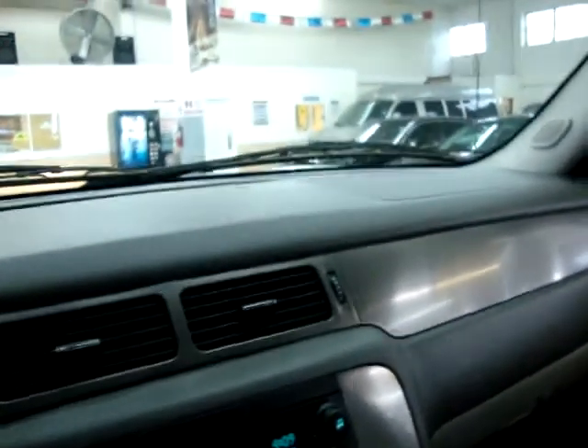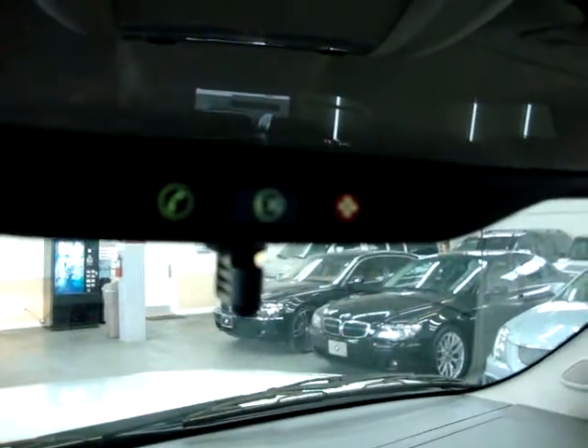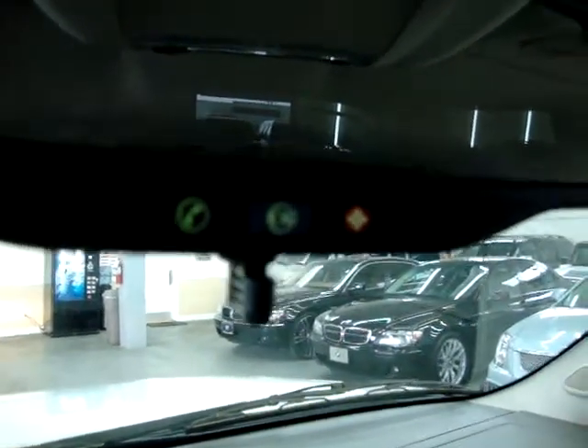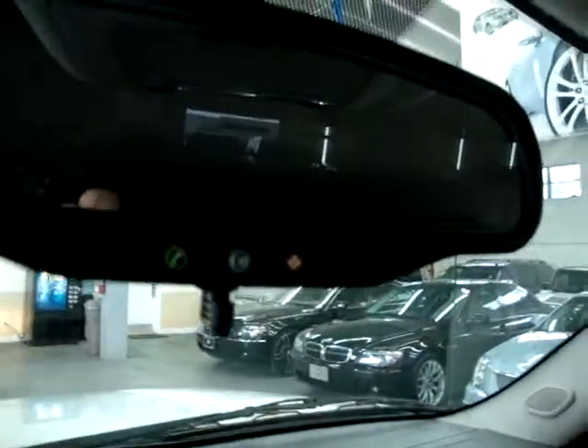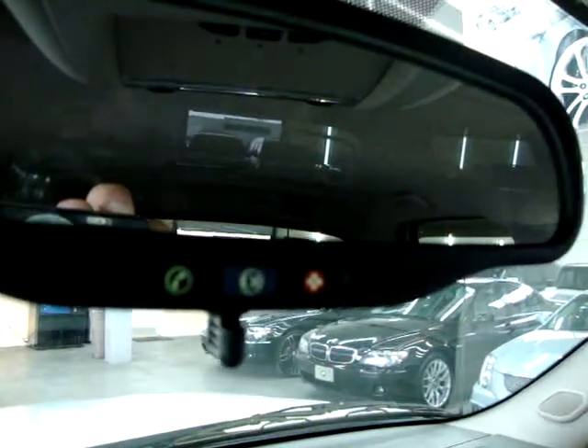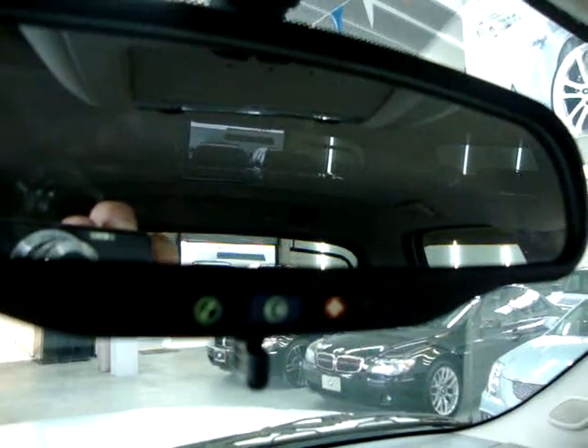We've got curtain side airbags here on the front post, the middle post, and there's another one on the rear post. This vehicle is equipped with the OnStar system — as long as you subscribe, if you get into an accident and any of the airbags deploy, including the side airbags, it will send an immediate signal to the OnStar center. They'll attempt to contact you through the car, and if you don't respond within a reasonable time they'll dispatch emergency vehicles to come to your aid.